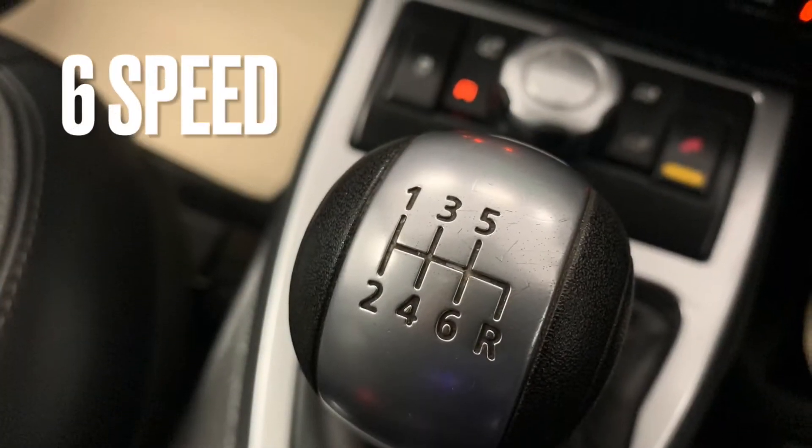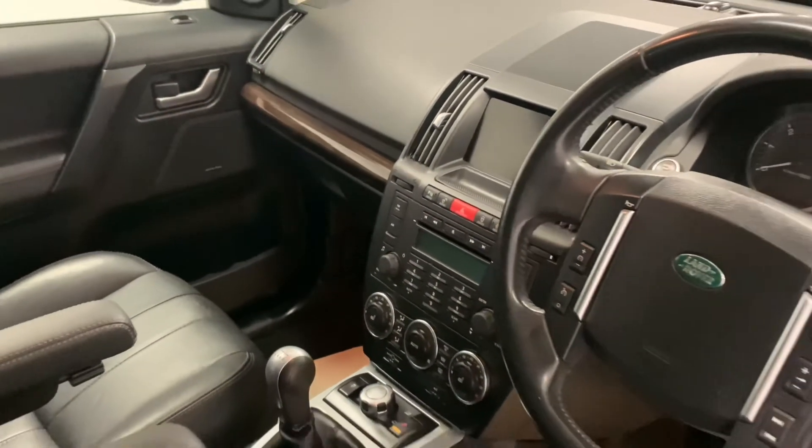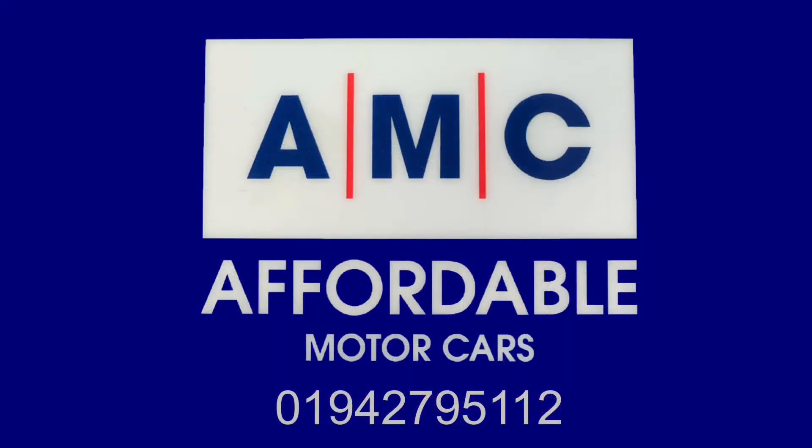The great thing about AMC is the amazing perks that come alongside the purchase of your car, such as a free 3 month fire AC warranty and a full PDI service courtesy of us. Please feel free to give us a call and speak to a member of our great team who's always waiting on standby to assist you and answer any of your questions. Thank you for watching and we hope to see you very soon.